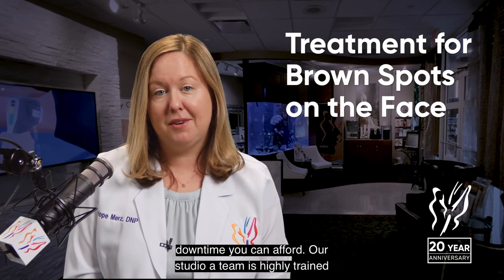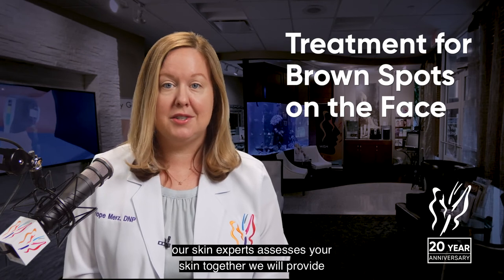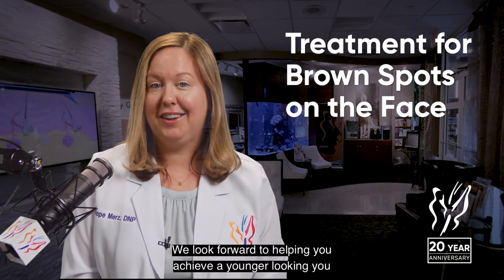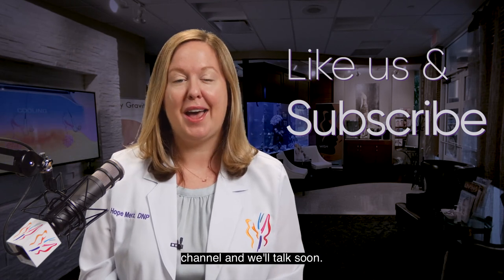And how much downtime you can afford. Our Studio A team is highly trained and experienced in laser therapies. Once one of our skin experts assesses your skin, together we will provide you with the perfect treatment plan for you. We look forward to helping you achieve a younger-looking you. For more Advanced Answers, please subscribe to our YouTube channel and we'll talk soon.